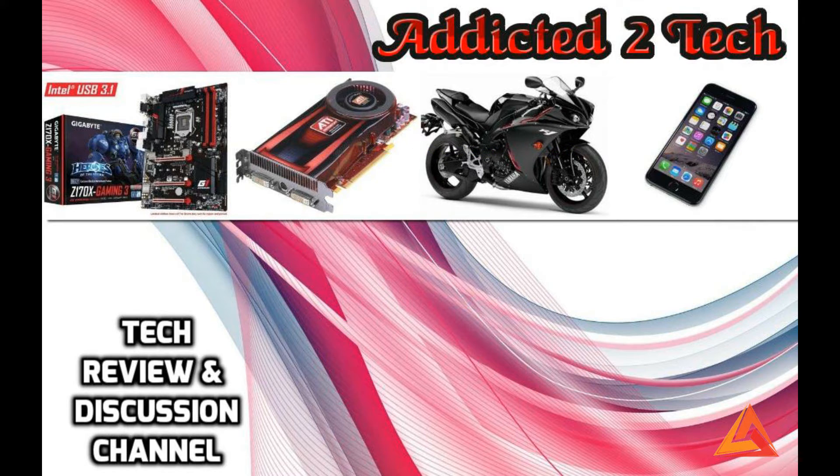These motherboards support 6th generation Intel Core processors and all these motherboards support LGA 1151 socket. You can choose i3, i5, or i7 Core processors. I'm also going to provide the manufacturer's website link for you.